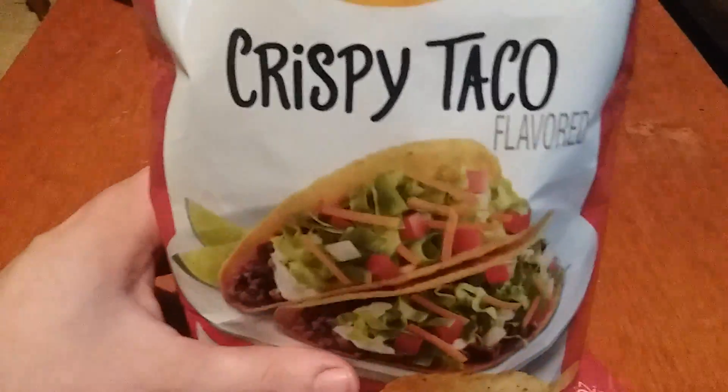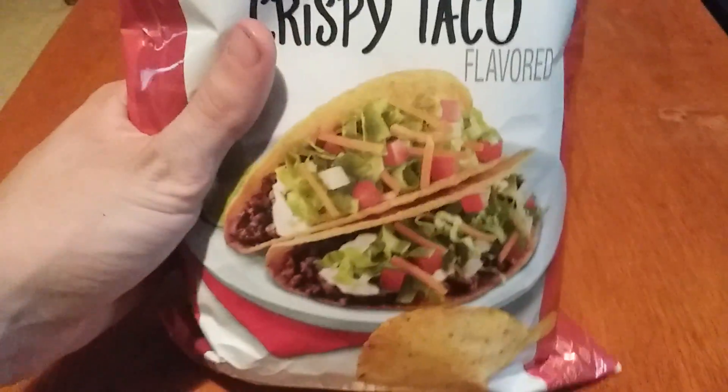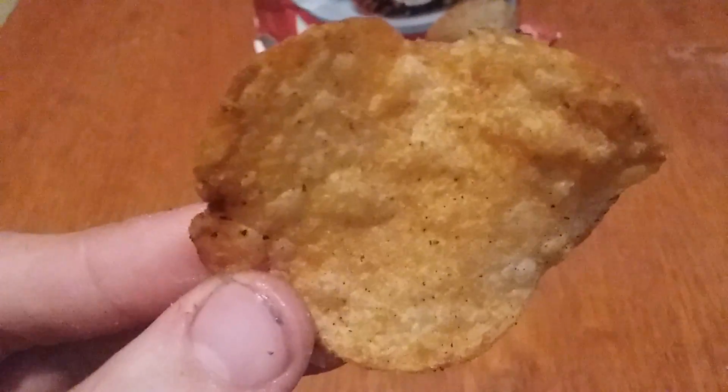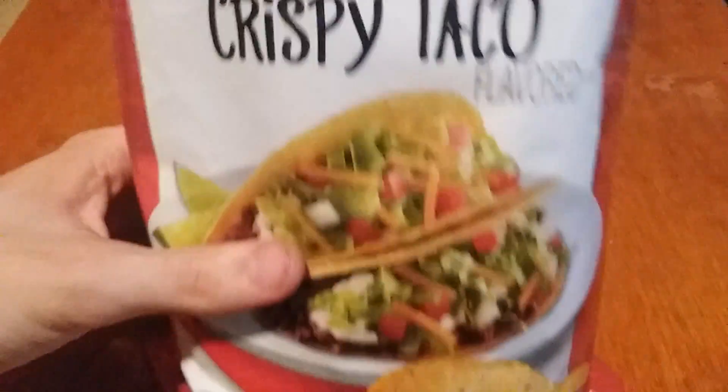Alright, we'll try both and rate them on a scale of one to ten. I'm gonna give the crispy taco an eight — it tastes like taco, it's good, but I probably couldn't eat a whole big bag. I'd give them an eight; the other person says nine.